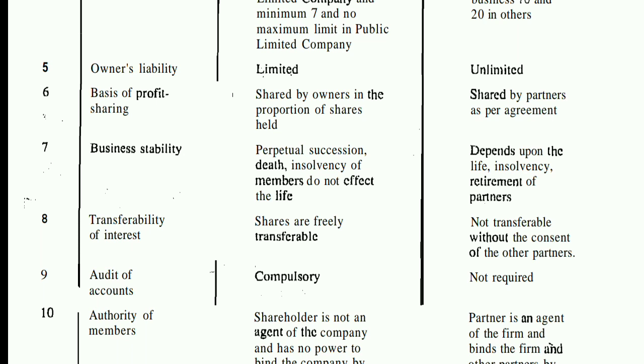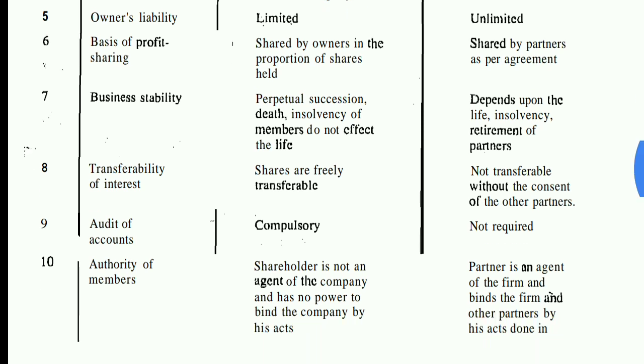The eighth point is transferability of interest. In a company, shares are freely transferable to another person. But in a partnership, shares are not transferable without the consent of all the other partners. The ninth point is audit of accounts. In a company, the audit is compulsory. In a partnership business, there is no audit requirement — the partners manage accounts at their own level.